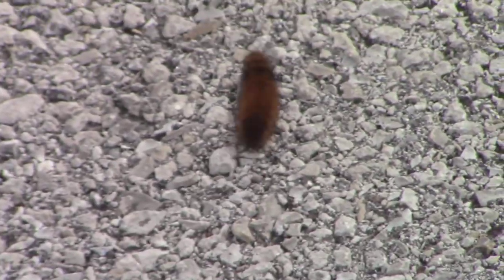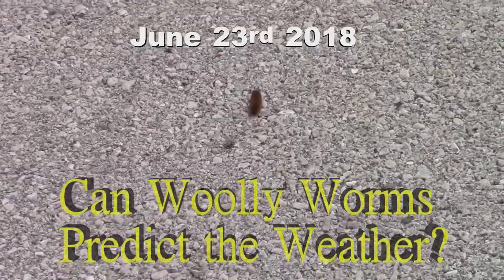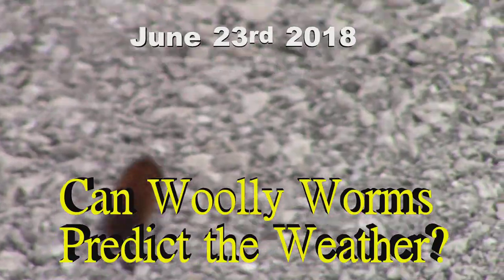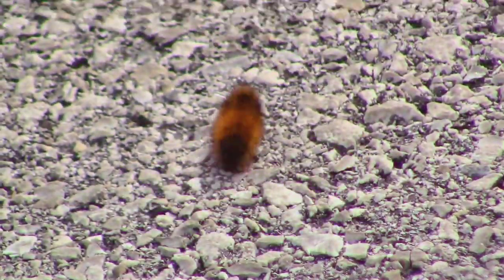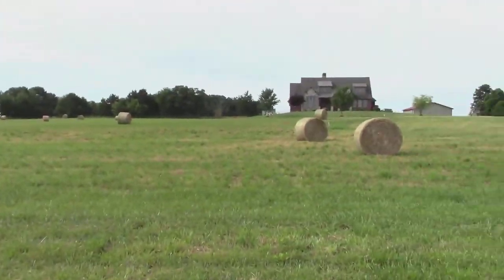If you've been watching my channel, you know I keep up with these woolly worms. This is the first one I've seen today — it's June the 22nd, I think it's Saturday. He's got a black head, a black tail, and he's really light looking in the orange department. First one I've seen all year — wow, this is where I'm at.